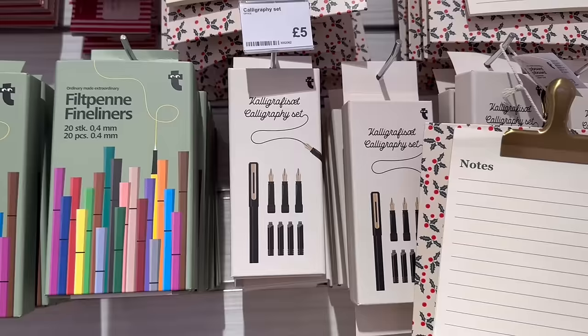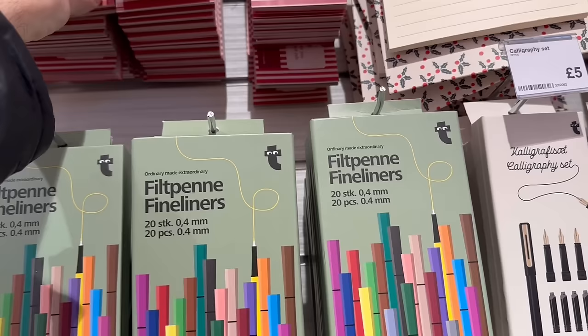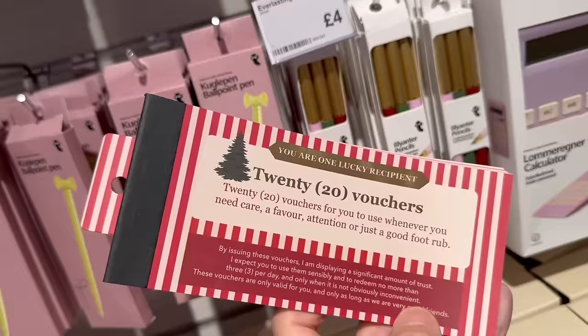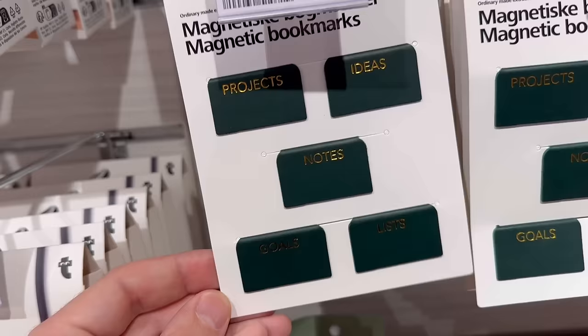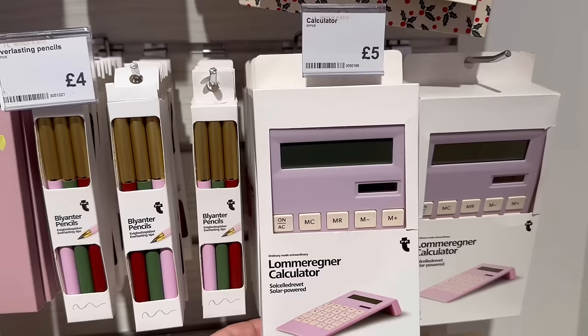They have a calligraphy set here for five pounds — it has the inks, the pen and different nibs. I feel like that might be really popular with some people who want to practice nice calligraphy. Fine liners for six pounds. Some gift vouchers here could be a fun stocking filler — things like 'whenever you need care, attention, a favour or just a good foot rub.' We also have magnetic bookmarks saying goals, lists, notes, ideas and projects for two pounds — quite sophisticated-looking.